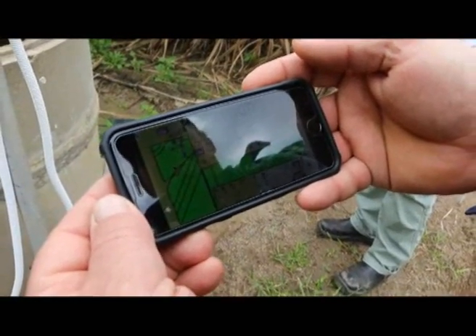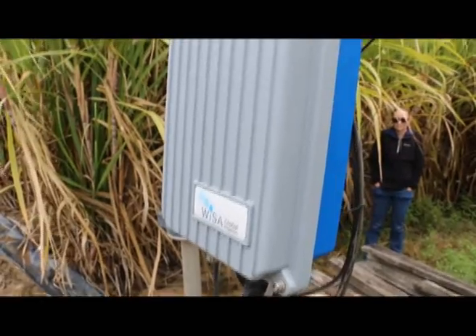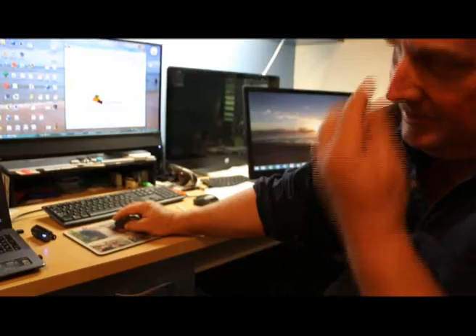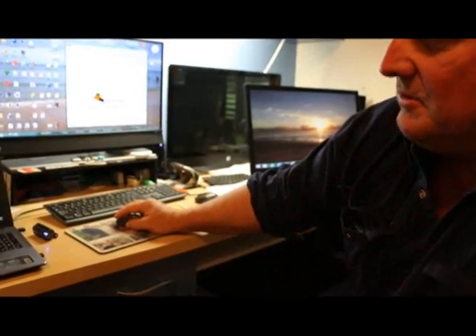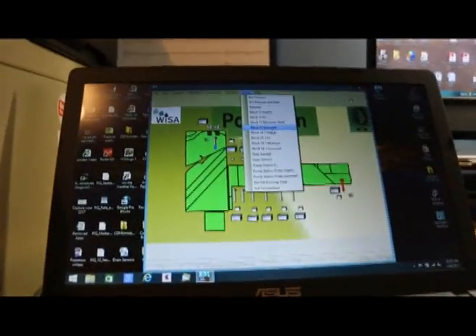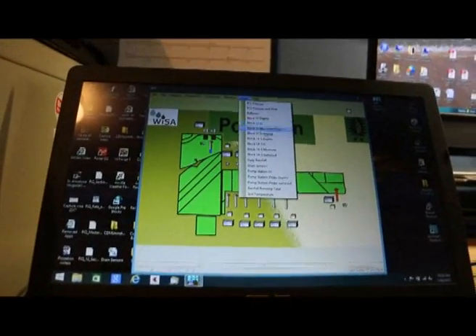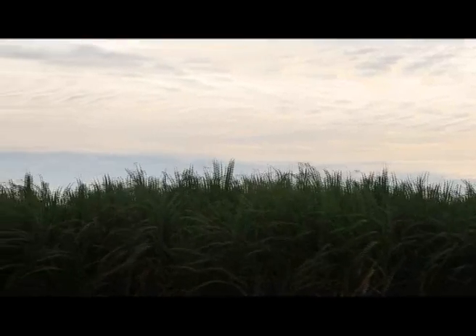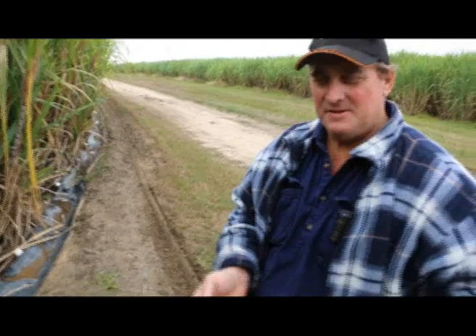It indicates which valves have been left on, what pumps are on, and when the water has reached the end of its rows it tells me with my end-of-row sensors. There's potential there to even tell me the flow input usage of water. Potential is there to go even further if I wanted to, which I will be.